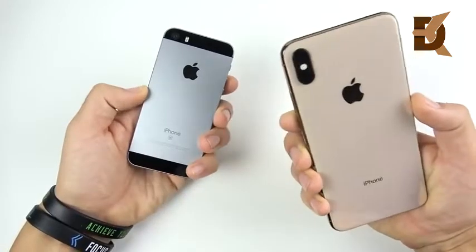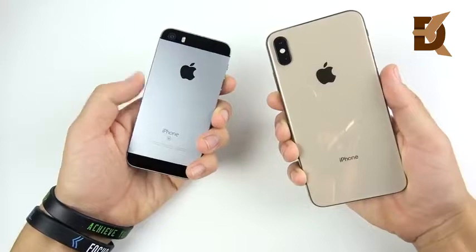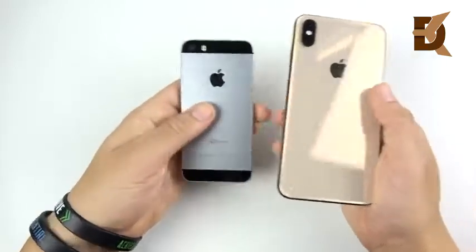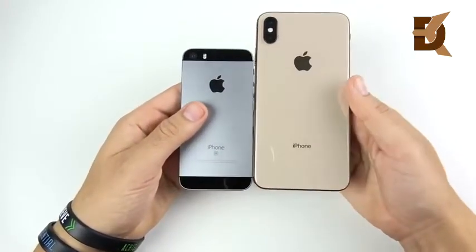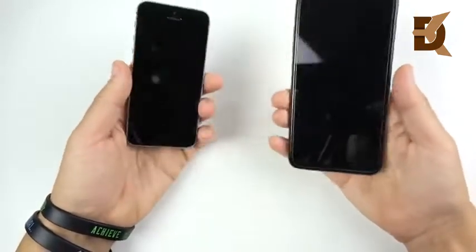The SE versus the iPhone XS Max — the opposite ends of the spectrum. The cheapest iPhone you could get, the smallest versus the most giant, big screen, most premium, and the highest priced iPhone you're going to be able to buy.